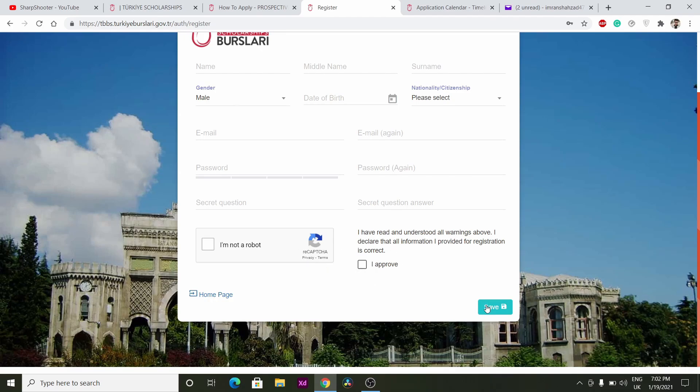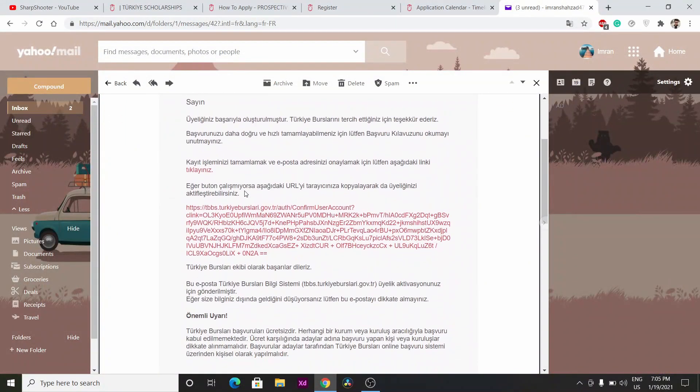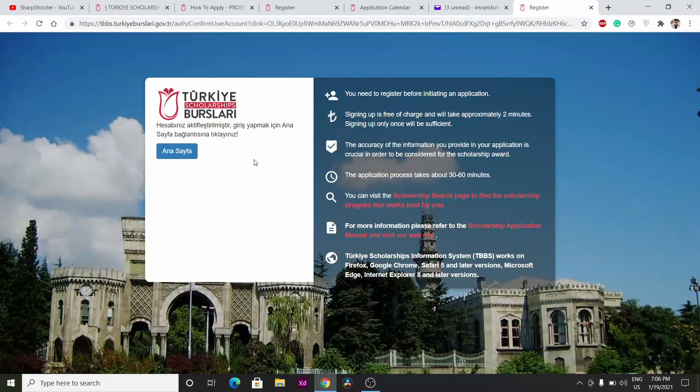After that, you will receive a message that your registration has been successfully completed. You will receive an activation email — just click on it to complete the registration steps. After that it will load and your registration will be complete.